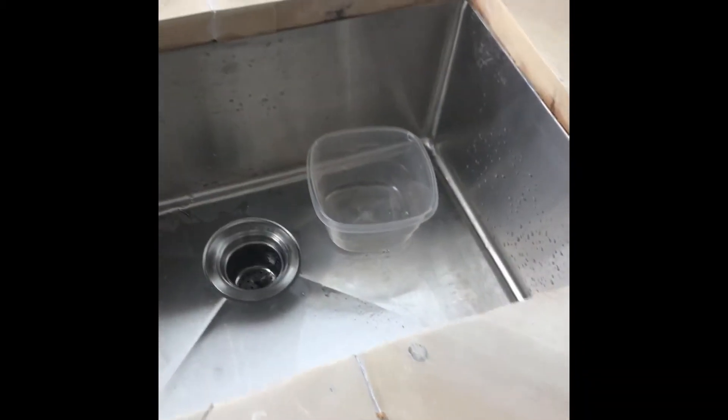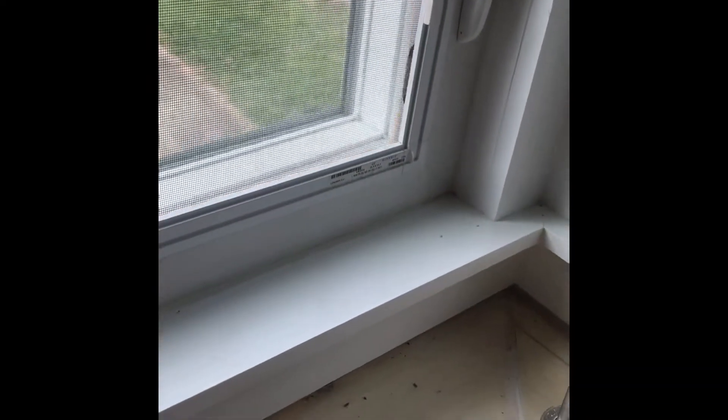Here is our sink. Our sink is pretty huge — we're used to having a divided sink, so this one is a lot bigger than we're used to. And here's what I was talking about with the windows — if you spin the crank it goes out like that, and the other one does the same way.